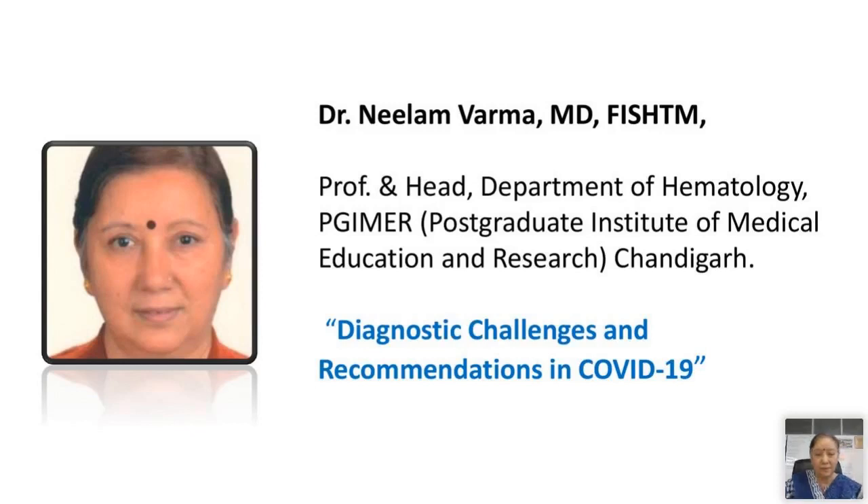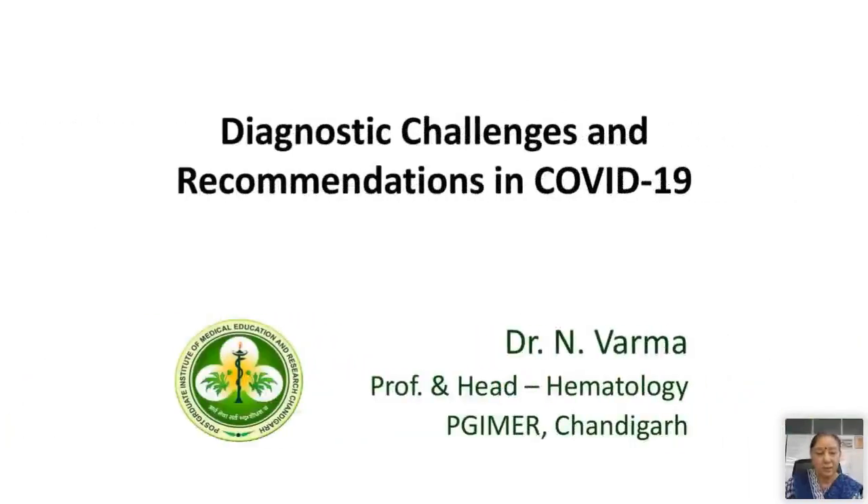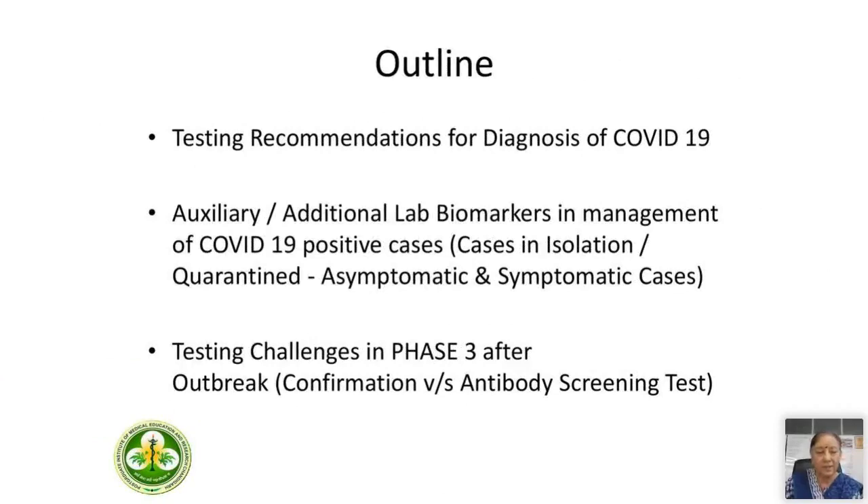Thank you, Prakash. Hello everybody. Thank you for the invitation. It's high time that we start discussing strategies to face COVID-19. The issues I'm going to touch upon are: testing recommendations for diagnosis of COVID-19, auxiliary additional lab biomarkers in management of COVID-19 positive cases, and lastly the testing challenges in phase three after the outbreak.